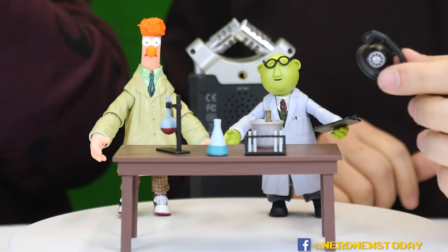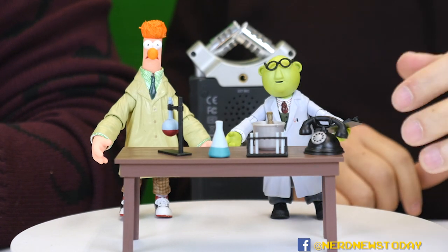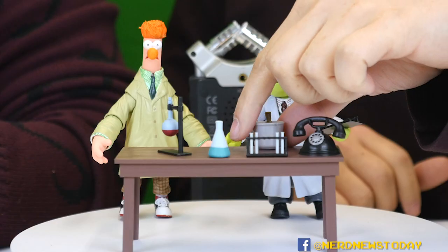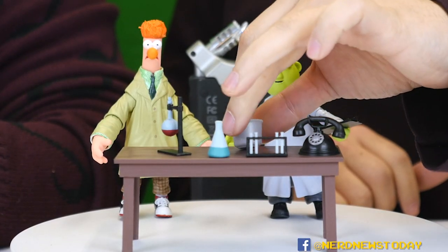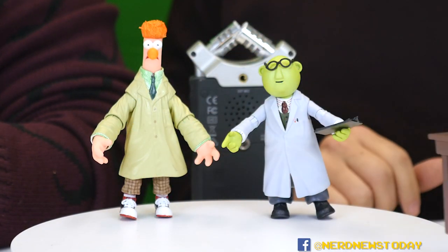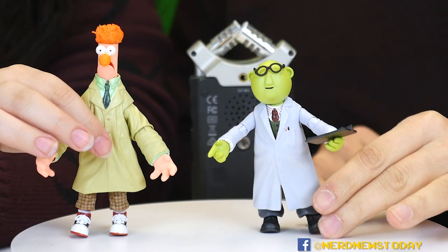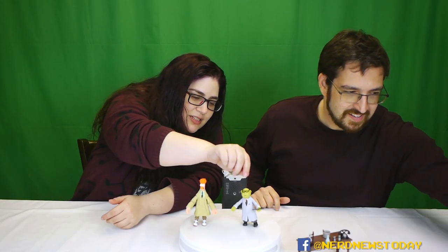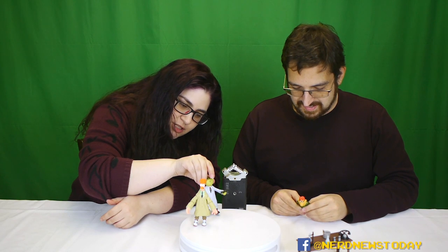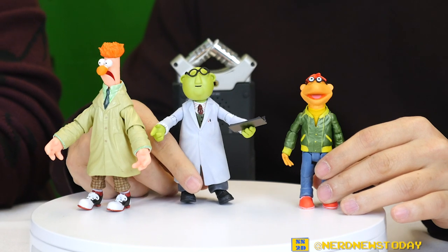The number one thing about these toys is the accessories. These are beautiful and they're in scale with other toys, which is amazing. We've got a mortar and pestle with stuff actually in it — there's a chemical reaction happening — really cool lab stuff, plus a nice table. Bunsen has a clipboard with schematics; it says 'experiment — automatic waste basket.' I brought back Scooter from series one to compare.